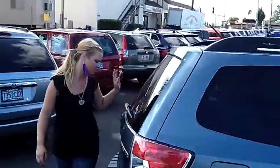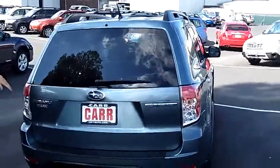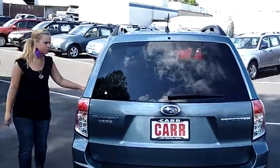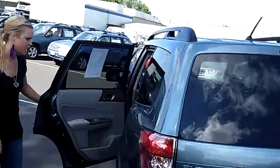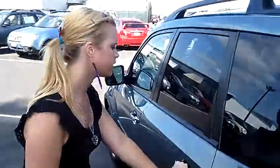Coming back here, it has nice trunk space to hold all your groceries and all your valuables. The inside has a nice tan cloth interior, with convenient cup holders in the middle and the full down arm rest.